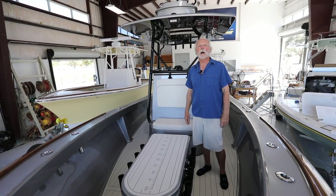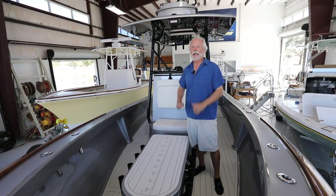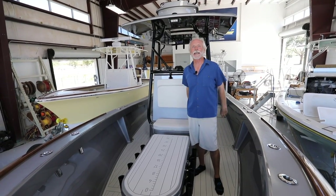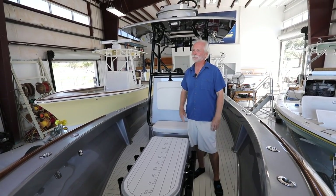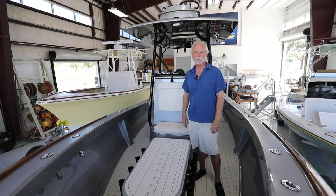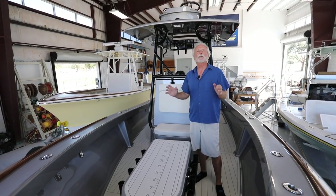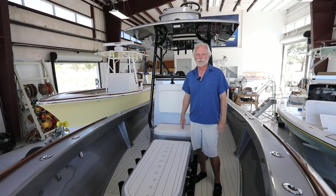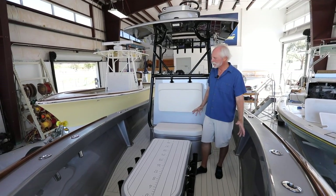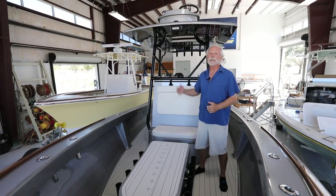Well hello there again, this is Bob Chu from Stuart Boatworks with another latest launch. On this boat all I can say is wow — maybe you've seen it on Instagram, our Facebook page, and so forth. This is the most elaborate, unique boat we've ever built: a 27 Stuart powered by twin 300 Yamahas.